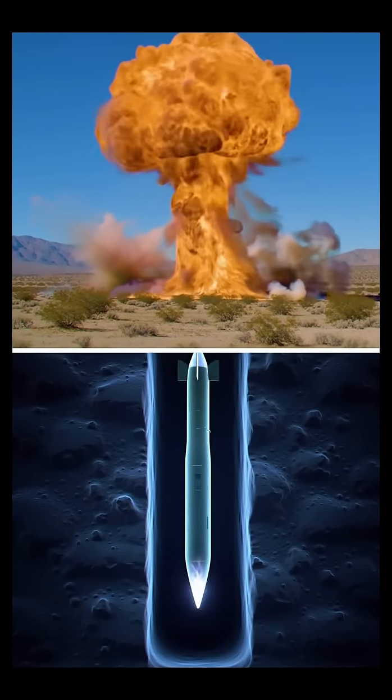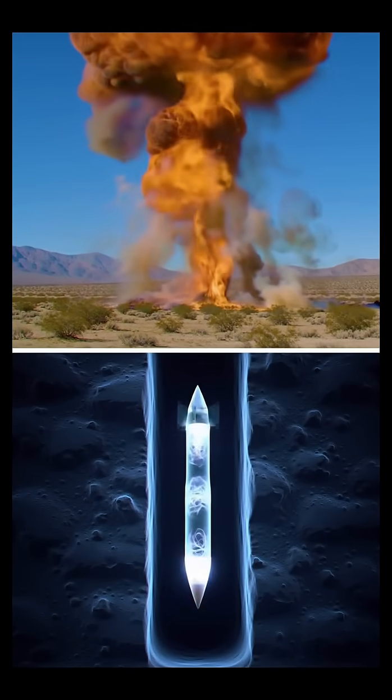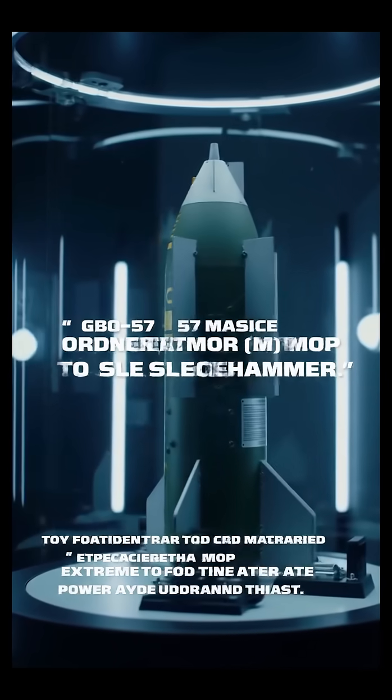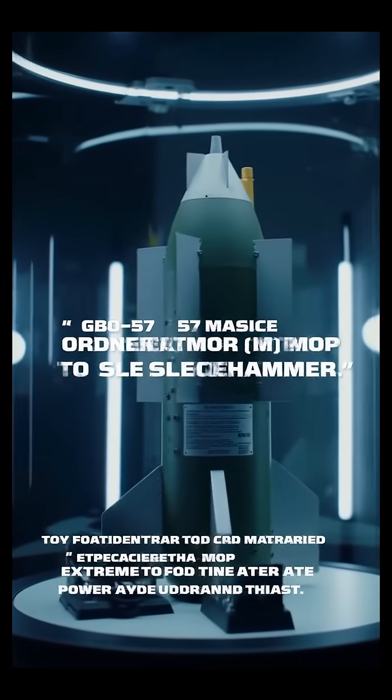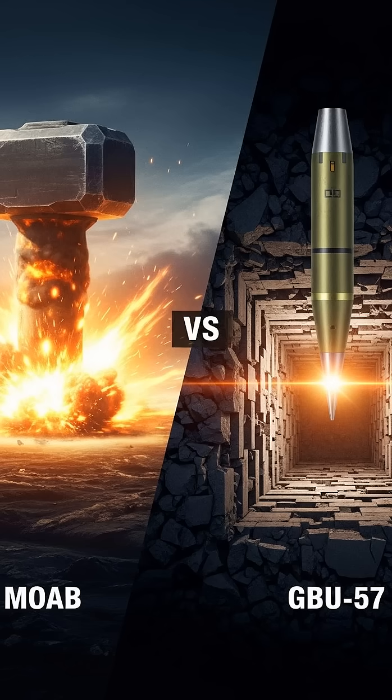And no, it's not the MOAB. While the MOAB is designed for massive surface airbursts, the GBU-57 is a surgical penetrator, concentrating its energy deep underground. The MOAB is a sledgehammer for the surface; the MOP is an armor-piercing round for the deepest bunkers. The GBU-57 stands alone as the ultimate conventional solution for extreme underground threats.